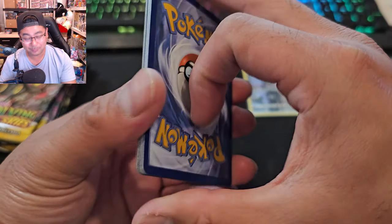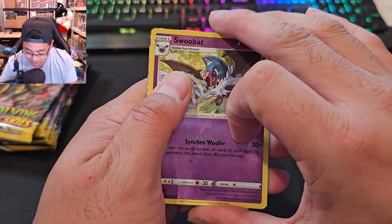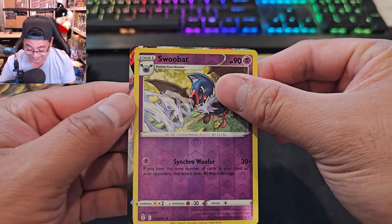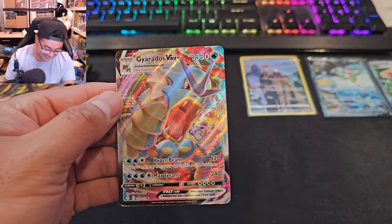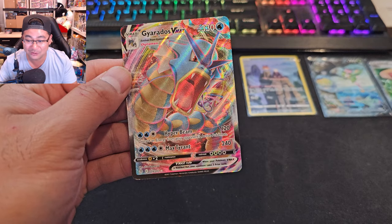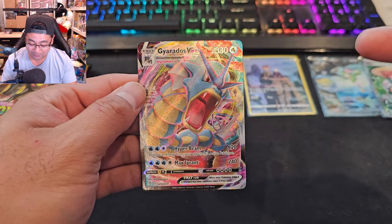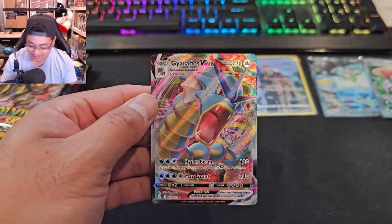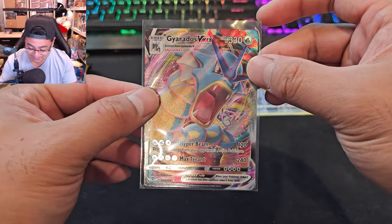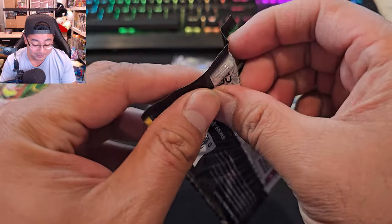Oh — we got a hit! Please be something... Oh! Girdos V Max! Yo, that is awesome! It's not the rainbow rare, but it's a hit — I'll take it. Let's go ahead and sleeve this up. Girardos V Max full art — that is awesome. We got our first hit from Evolving Skies. Hoping that's worth something good.